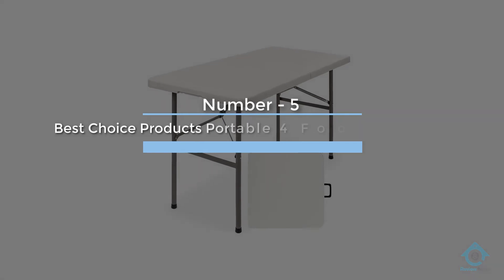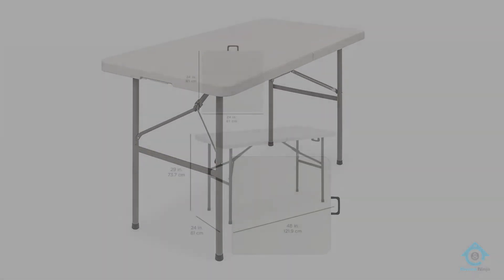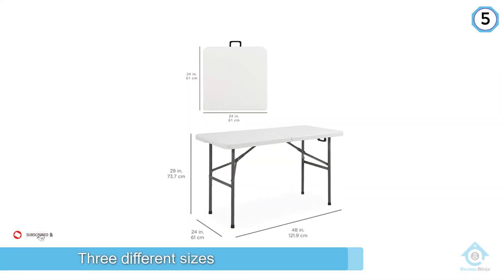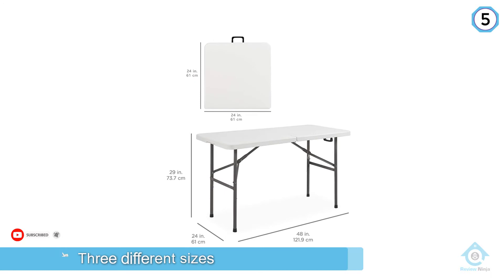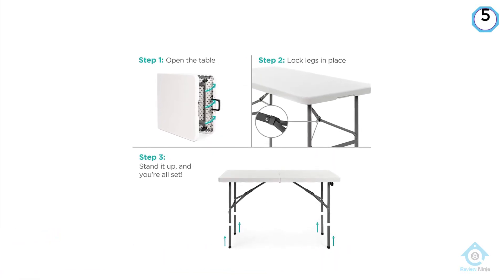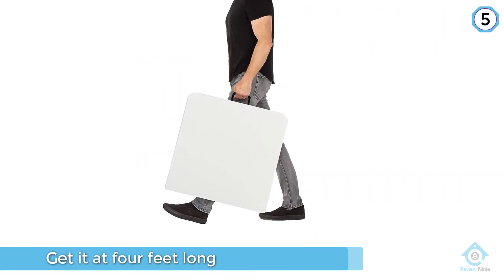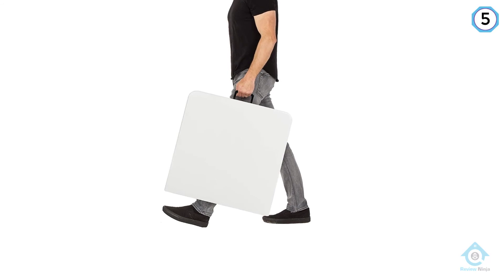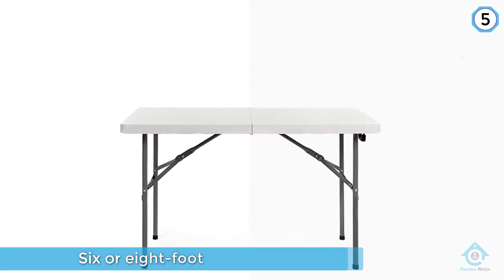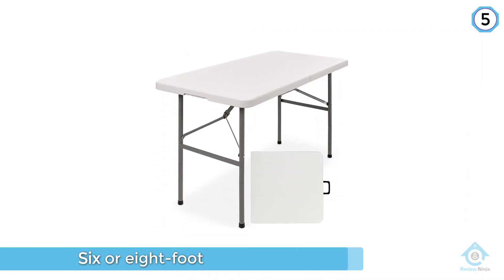Number five: Best Choice Products Portable 4-Foot Folding Utility Table. Best Choice Products have produced a brilliant folding camp table that comes in three different sizes — 4 feet, 6 feet, or 8 feet long — depending on how many people are at your camp. The tabletop is made from polyethylene and the legs from powder-coated steel to ensure rust resistance. The outdoor table is lightweight and portable, but takes up a large area.